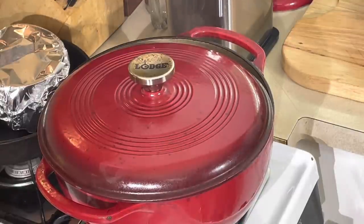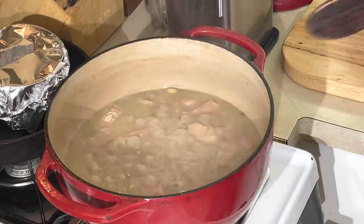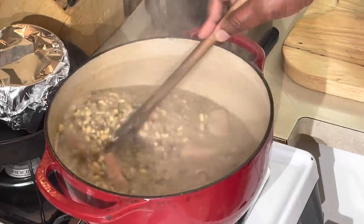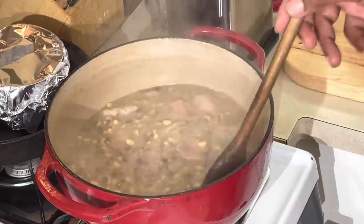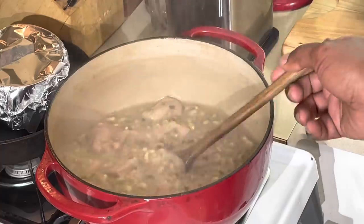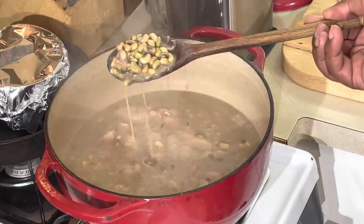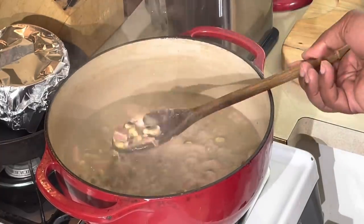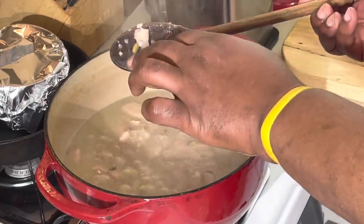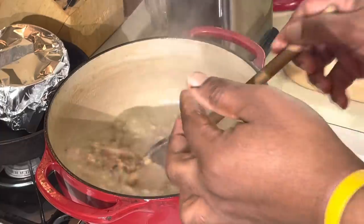Alright y'all, we're back — these peas are ready, about a minute more to go. Look at this creaminess — look how creamy that is, y'all. I don't have to add no roux, I don't have to add no flour. It's just the natural creaminess. See that nice pot liquor? The peas are perfectly cooked — they're not mushy, but they're perfectly cooked. Perfectly cooked.